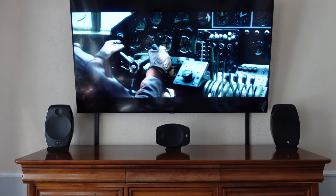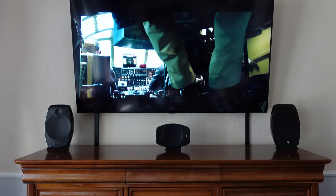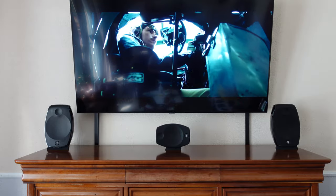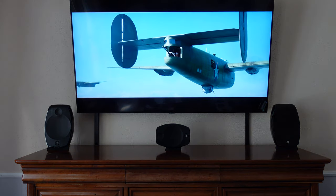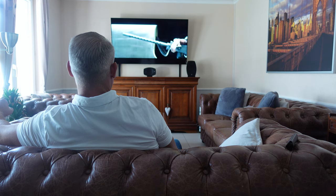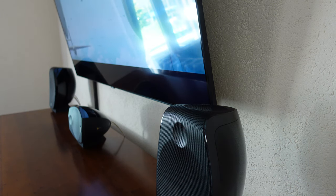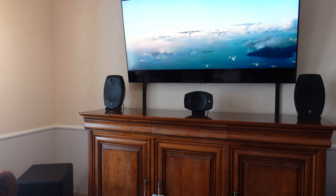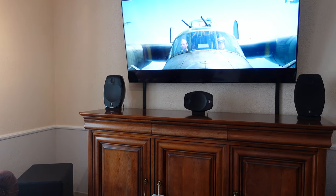The first scene that I always use to test a Dolby Atmos setup is from the 2014 war movie Unbroken, which won the 2015 Golden Reel Award for Best Sound Editing, and was nominated numerous times for both Best Achievement in Sound Mixing and Best Achievement in Sound Editing. Unbroken easily has one of the best Dolby Atmos soundtracks out there, and you don't have to search long to experience its outstanding Atmos effects, since the action already starts after about three minutes into the movie.